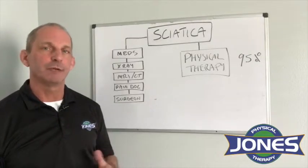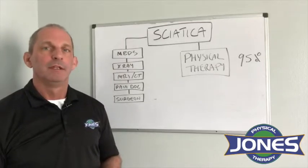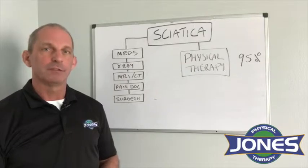Sciatica can switch sides from left to right. It can be on both sides at the same time, and it can come and go. Things that can cause sciatica include disc injury, sacroiliac pain, and piriformis syndrome.